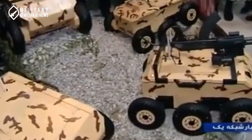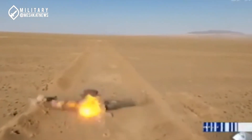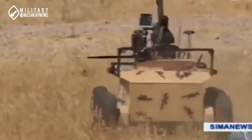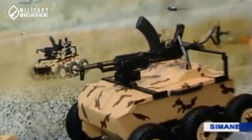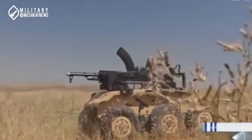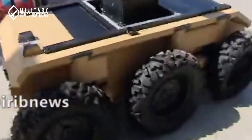Another robot developed by the Army's self-sufficiency Jihad organization is the 3x3 Karakale warrior robot, which was officially unveiled in 2020. The announced specifications include a camera aligned with its weapon, a laser rangefinder, an operational range of 500 meters, and a maximum speed of 30 kilometers per hour. Additionally, this robot has the capability to be armed with RPG-7 anti-armor rocket launchers.